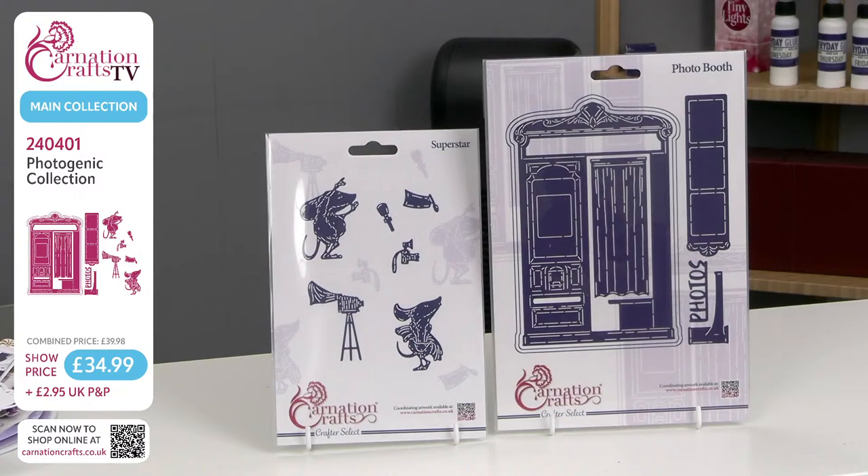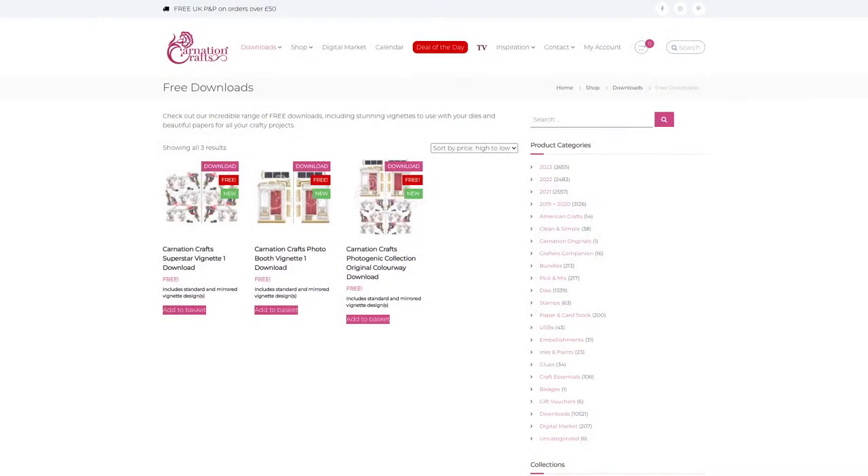It's 240401, the Photogenic Collection. Show price £34.99. Buy them separately it's £39.98 — you are better getting it as a bundle. Always find your value with Carnation; it's always in the bundle. £2.95 UK P&P. There's a QR code at the bottom you can scan, which saves you all the hassle and takes you straight to the item.